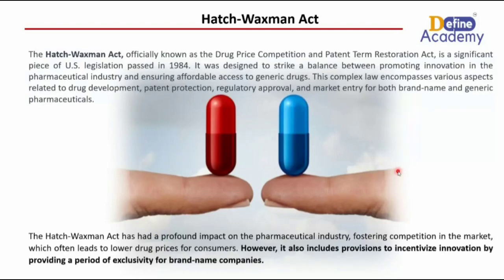It was designed to strike a balance between promoting innovation in the pharmaceutical industry and ensuring affordable access to generic drugs. This complex law encompasses various aspects related to drug development, patent protection, regulatory approvals, and the market entry for both brand name and generic pharmaceuticals.